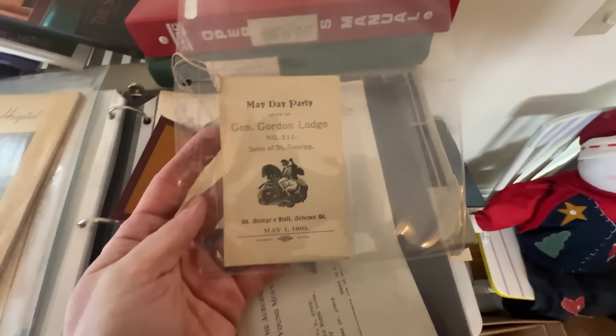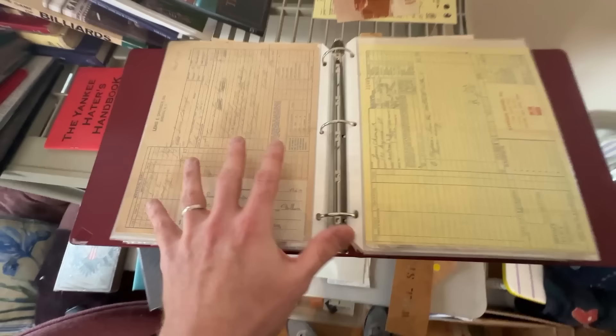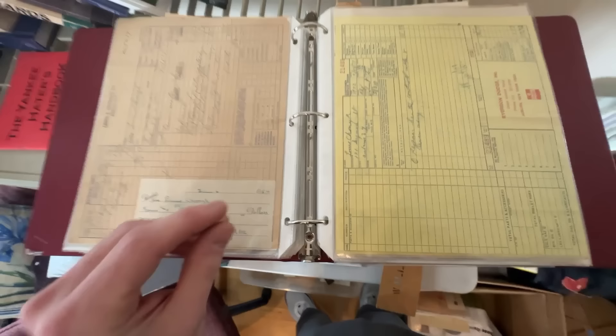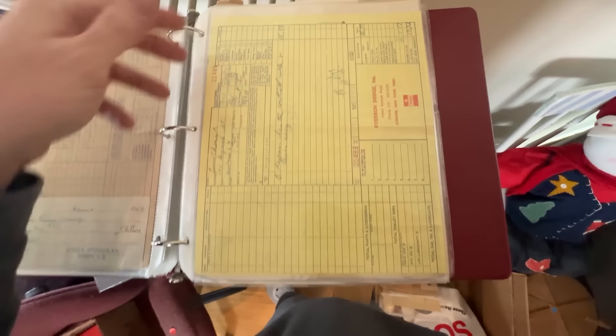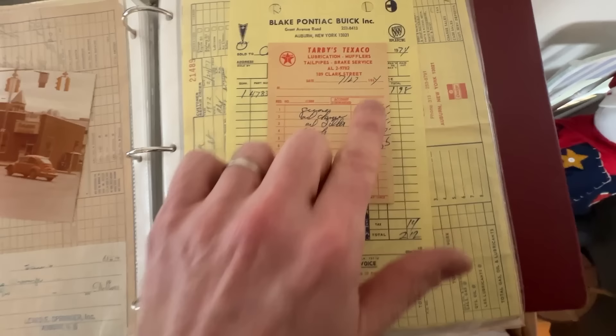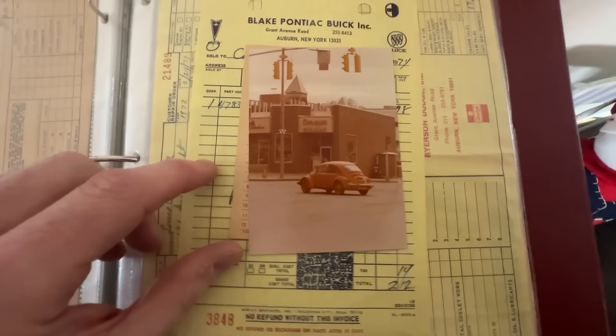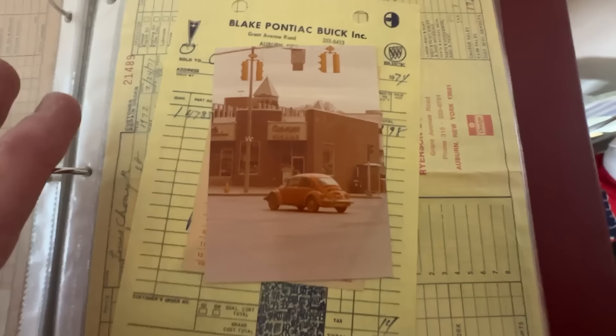This binder is mostly filled with receipts. Receipts can sometimes be good depending on what's on them — famous company, very old, unique location — but these are pretty generic. I did find a couple of things though: an old Pontiac one from '74, and I like this Texaco one from 1964 even better. Speaking of cars, I found a photo of a Volkswagen Beetle — the old Love Bug, what we called 'punch buggies' — with a nice corner store in orange. Really neat.